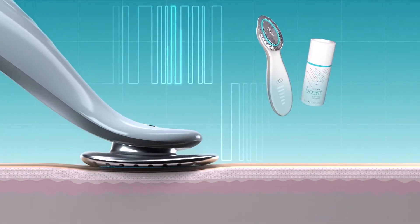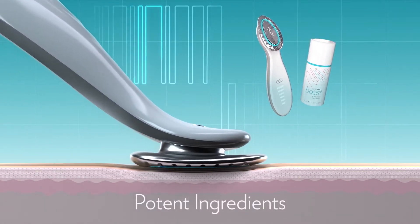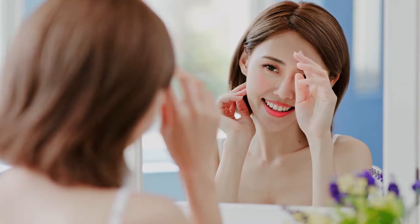The Agelok Boost system features variable pulse microcurrent technology and potent ingredients to awaken and optimize your skin. Just two minutes a day gives you visibly bouncier, brighter, plumper skin, rejuvenated and even toned.